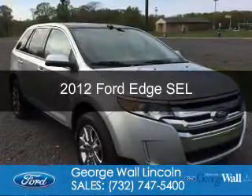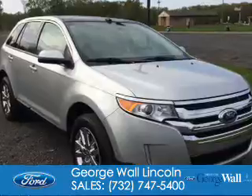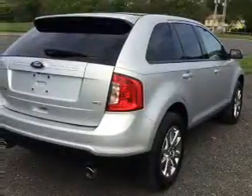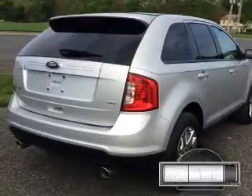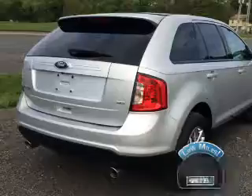This is a certified pre-owned 2012 Ford Edge. It's powered by front-wheel drive, a 3.5-liter, six-cylinder engine, and a six-speed automatic transmission. With fewer than 25,000 miles, this vehicle has a long road ahead.